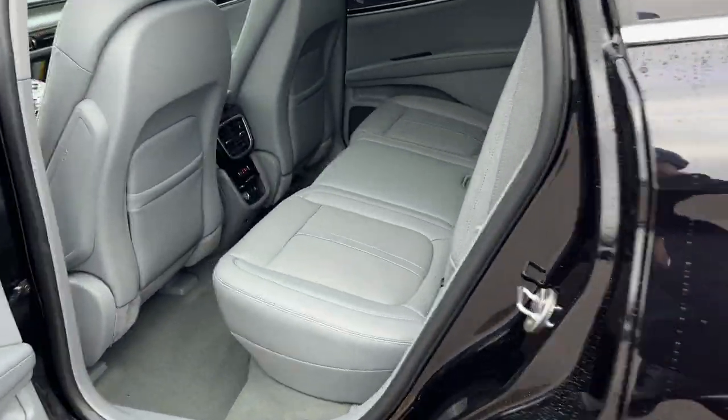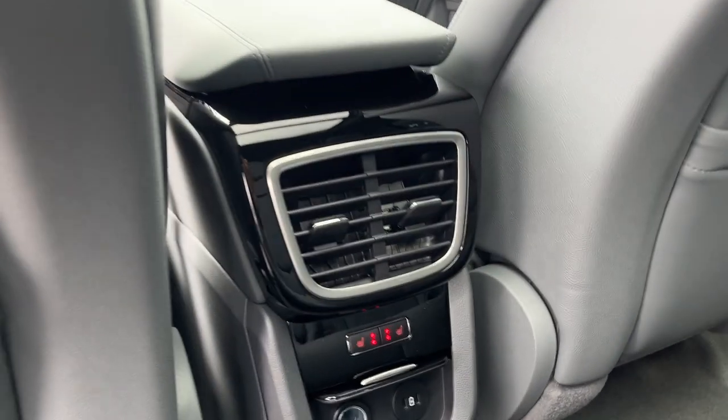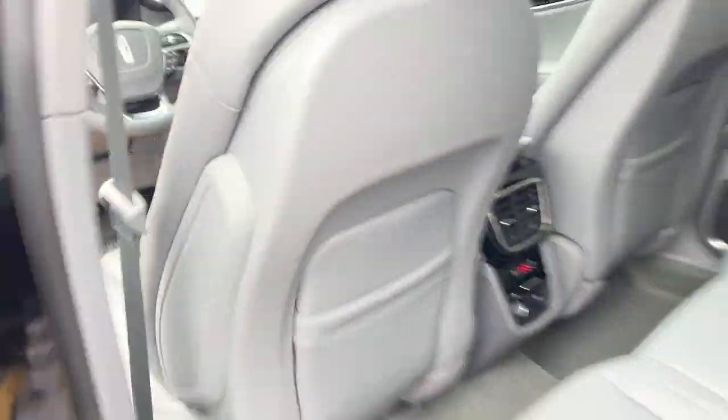Coming around to the interior of this Nautilus, there's a really nice slate perforated leather interior in here. Comfortable seats front and back. You have cup holders that fold down there, and your heated seats in the rear here, as well as power options and your own climate vents.